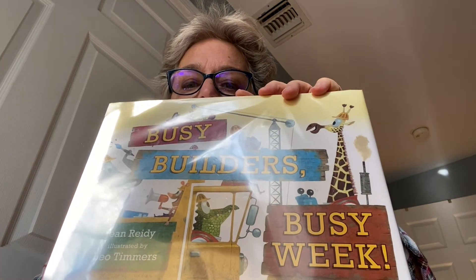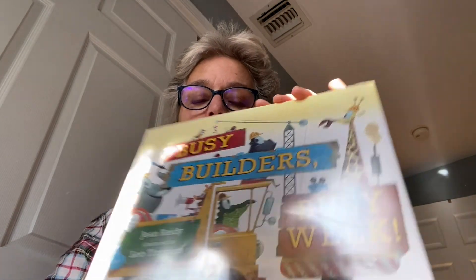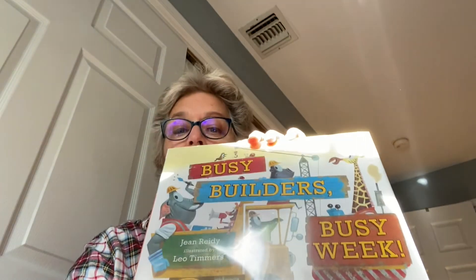The first story is called Busy Builders, Busy Week. The author is Gene Reedy and it's illustrated by Leo Timmers.